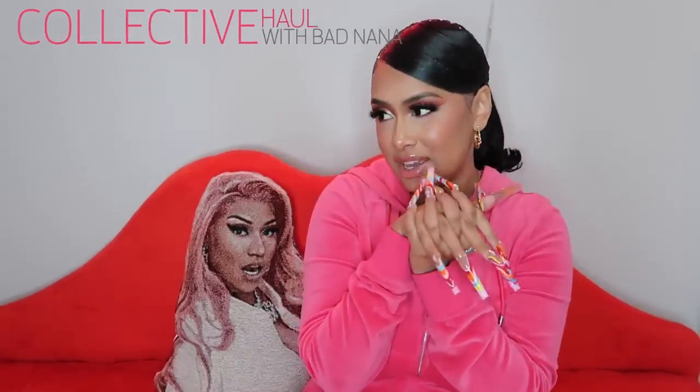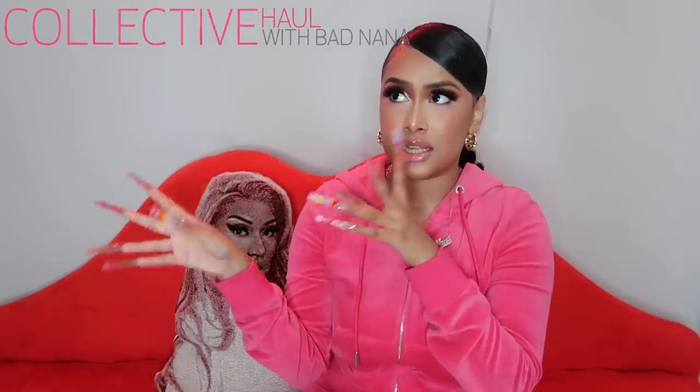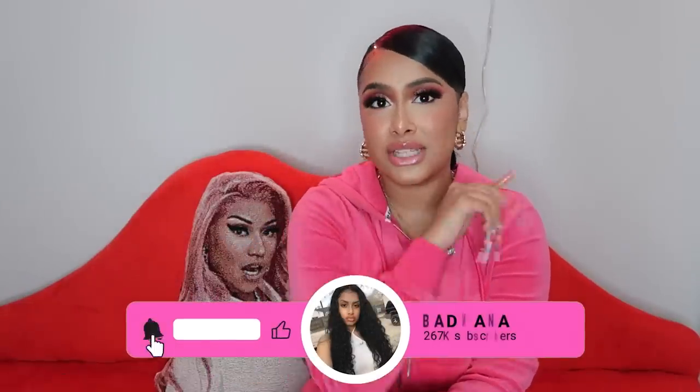Hey y'all, welcome back to my channel! For today we have a collective haul — my favorite thing ever. This is things I've collected throughout the months, the last six months because that's the last time I filmed a collective haul. I don't really do too much talking in my hauls, I let the pieces do the talking. Don't forget to like, comment, and subscribe!